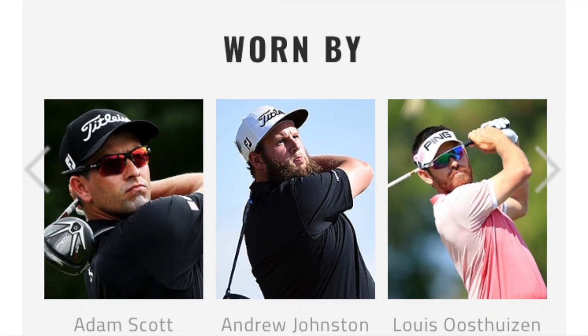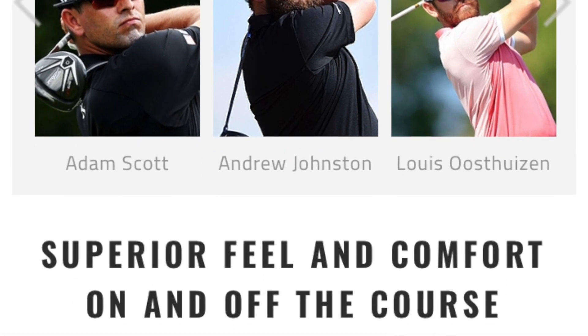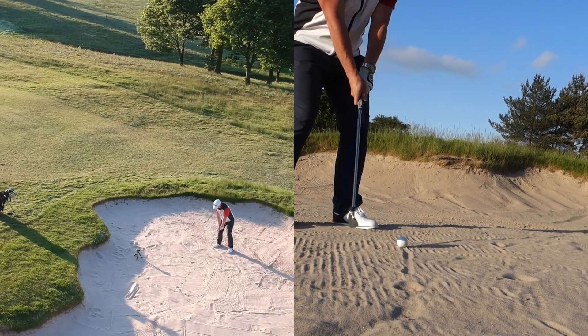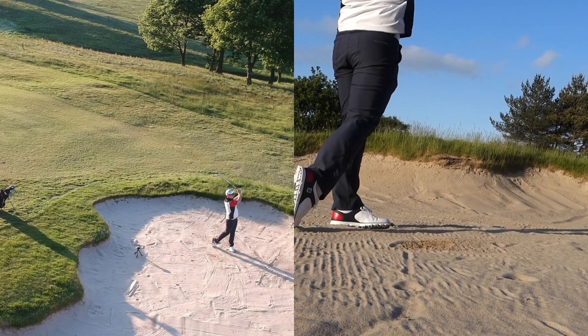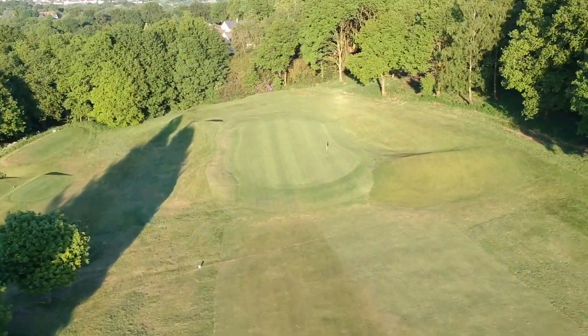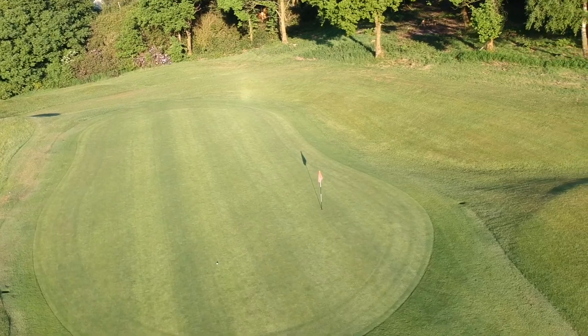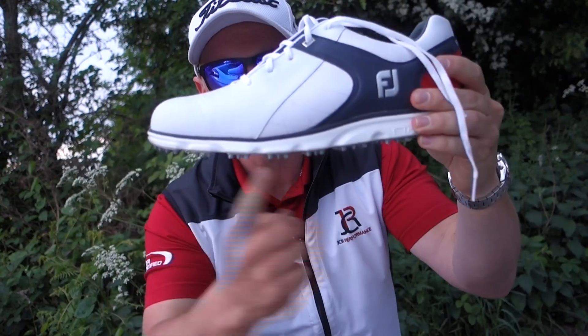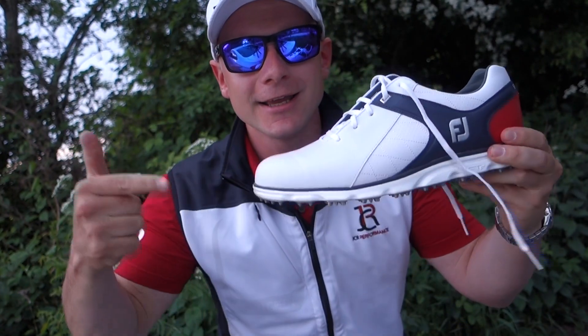Not that it even means that much anymore because, let's face it, all the brands just pay the players whatever they want. You have players like Adam Scott, Louis Oosthuizen, and Beef all wearing the Pro SLs. When the Pro SL first came out, the market was screaming for a spikeless shoe that had the stability of a proper golf shoe — and voilà, here it is.